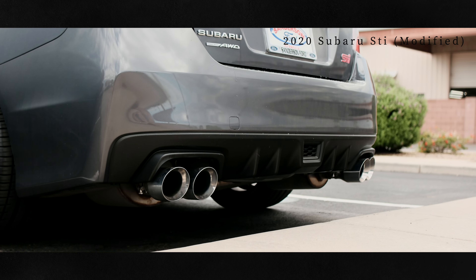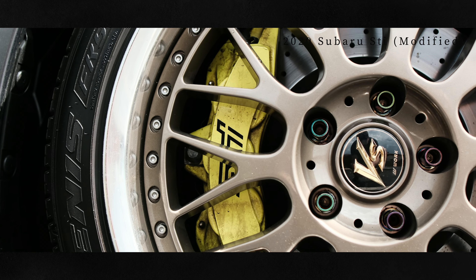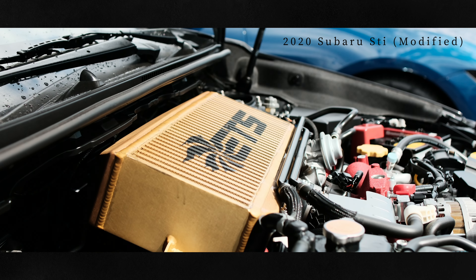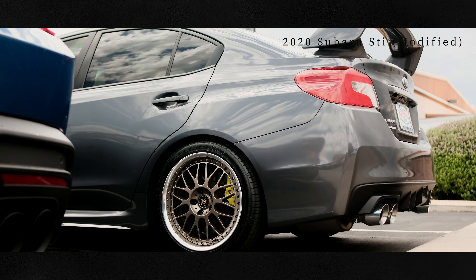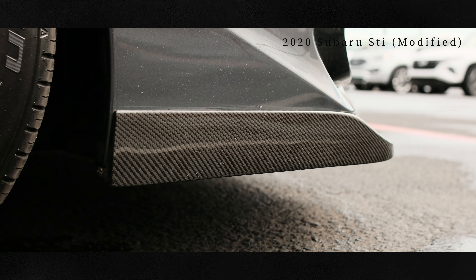It's only got 9,200 miles on it — it's like new. Some dude has put $10,000 into it and then sold it. Just had a nice little chat with the security guard at the dealership here that's loaning me the car for the day so I can make these videos. Sanderson Ford is very gracious to trust me and let me do this.